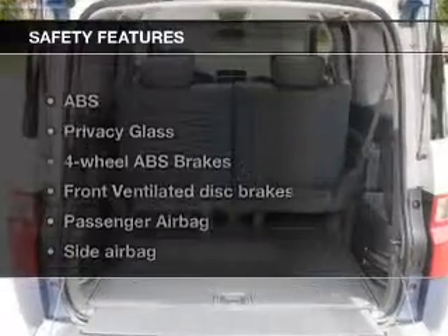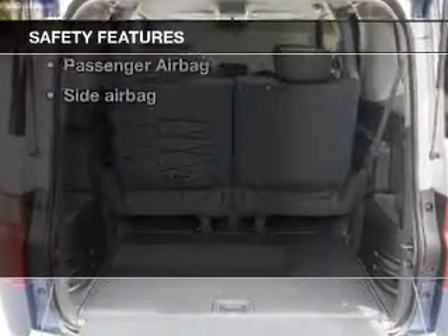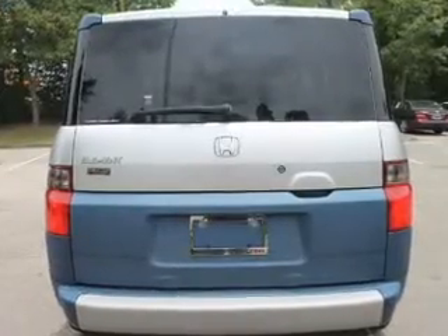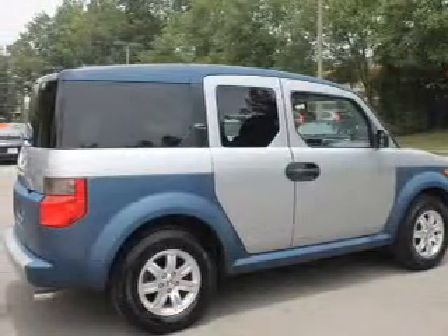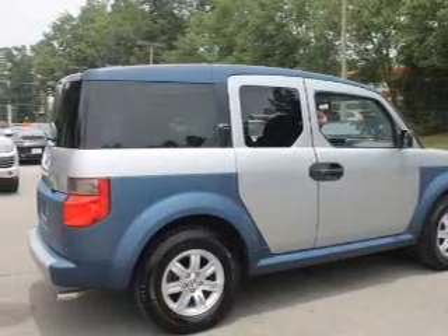If safety is a high priority, rest assured knowing that these top safety components are included. Front ventilated disc brakes. Passenger airbag. Side airbag. Independent suspension. Let us put you in the driver's seat today.